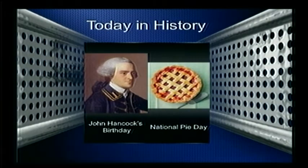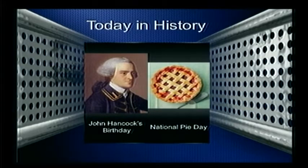Today in history is John Hancock's birthday, and it's National Pi Day. Now back. That's all we have for today, Vikes. See you all Thursday!